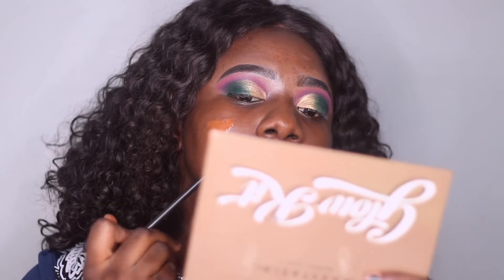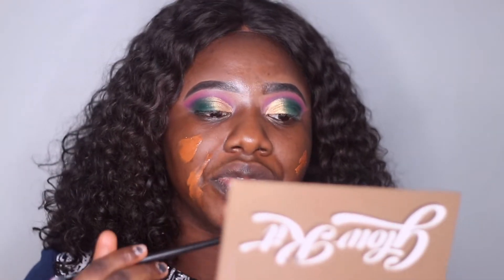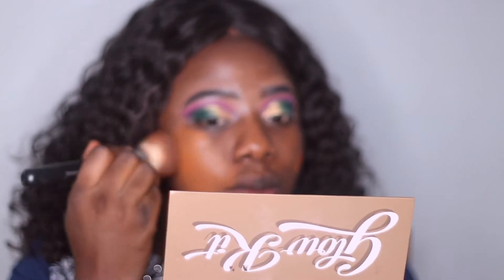Both foundations dried down pretty quickly — not tacky, not transferring. I can't believe I actually used to put this all over my face. The MAC foundation has a weird smell. These products are completely expired, but both foundations dried down pretty quickly. If your products are drying down really fast — more than they usually would — they're probably expired.